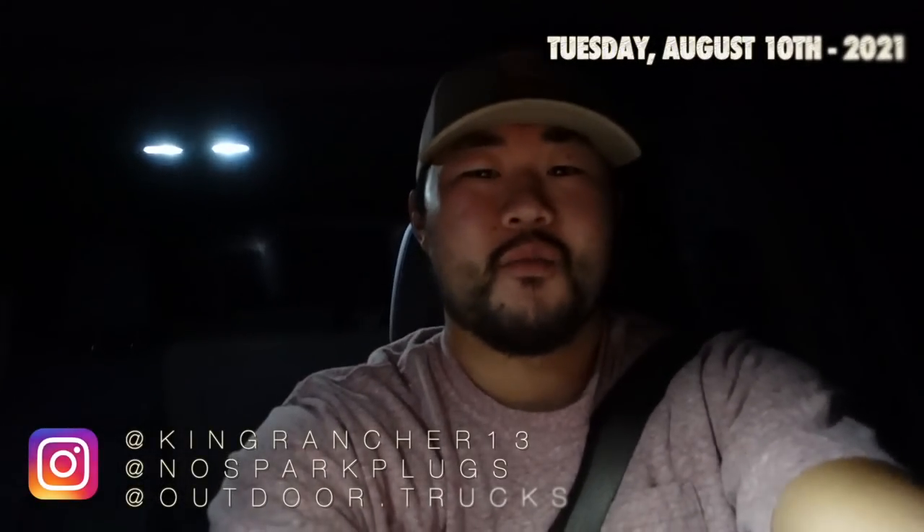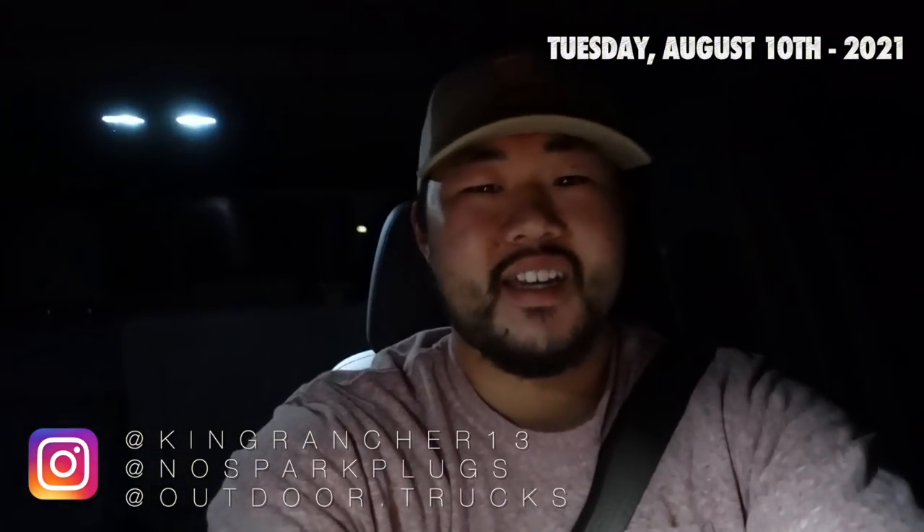Hey y'all, it's King Ranch 13. Welcome back to another video. It is 4 o'clock in the morning and me and Mr. Kendall Hobbs are headed to a dealership because we've got something that we gotta go pick up.